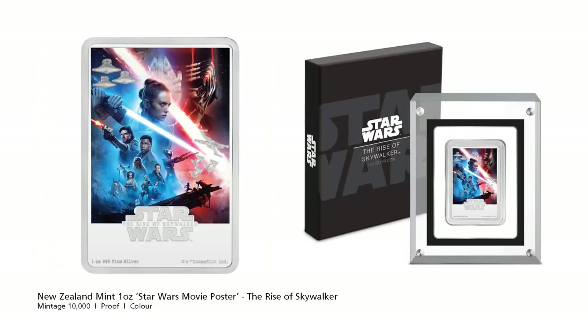The New Zealand Mint has released the 9th release in the Star Wars movie poster series, The Rise of Skywalker. The 1oz bar has the usual rectangular shape with a colour poster on it, but they deliberately leave some areas silver — in this example, the ships.